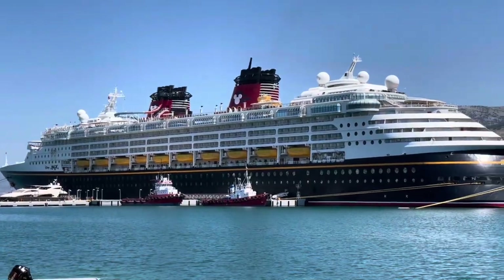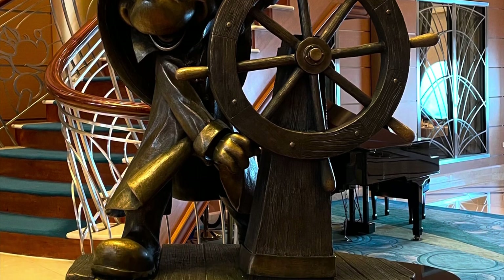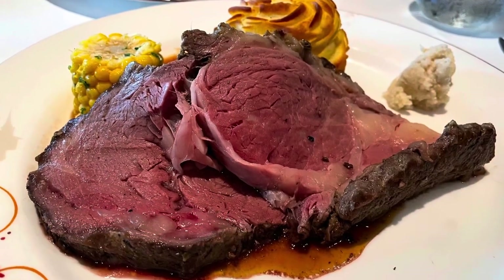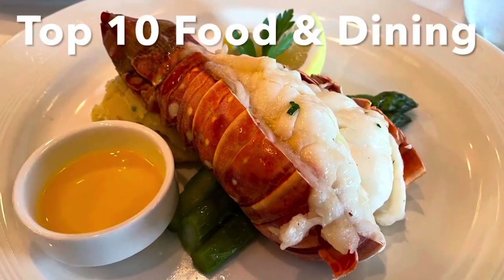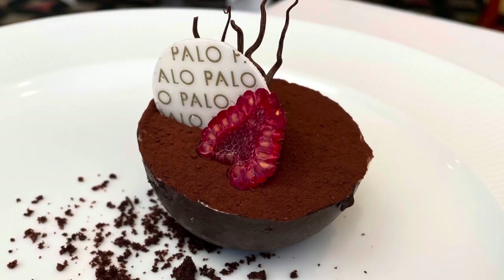Recently we took a cruise on the Disney Magic in the Mediterranean. There are so many things to do and so many sights to see, but really at the end of the day it's all about the food. Here are my top 10 food and dining experiences for the Disney Magic.